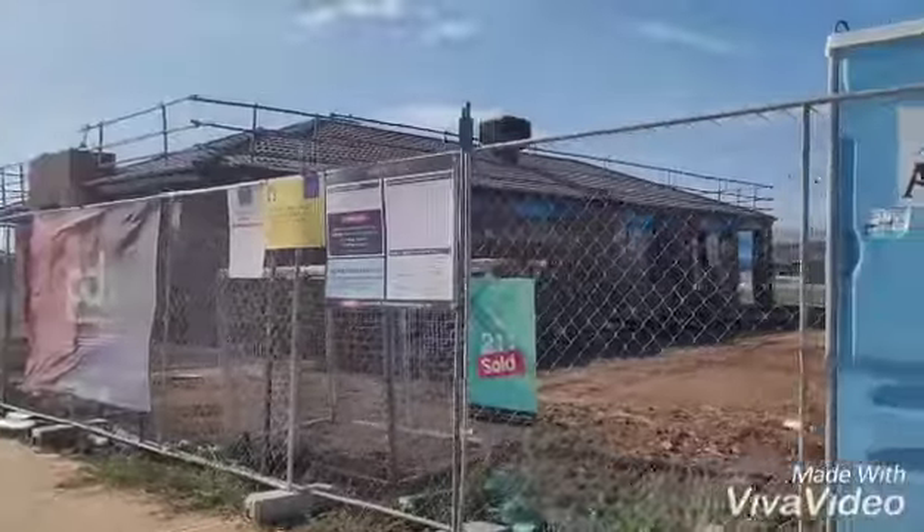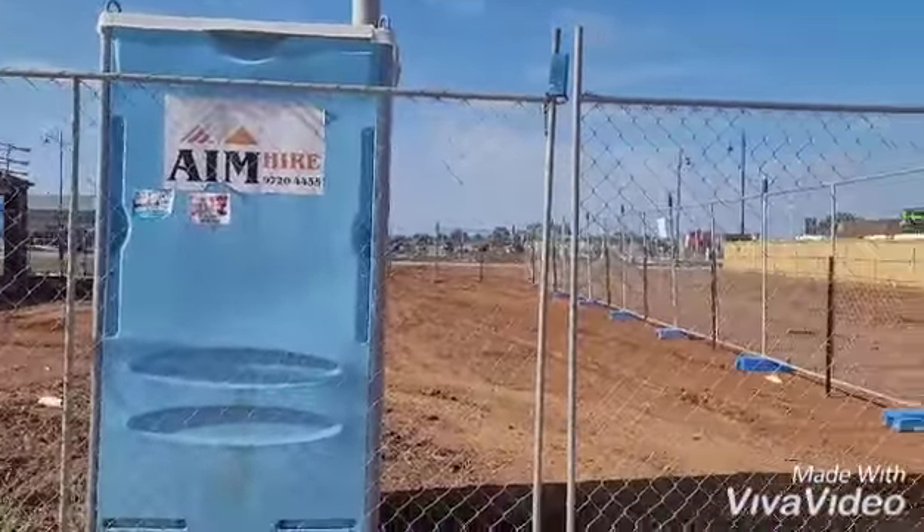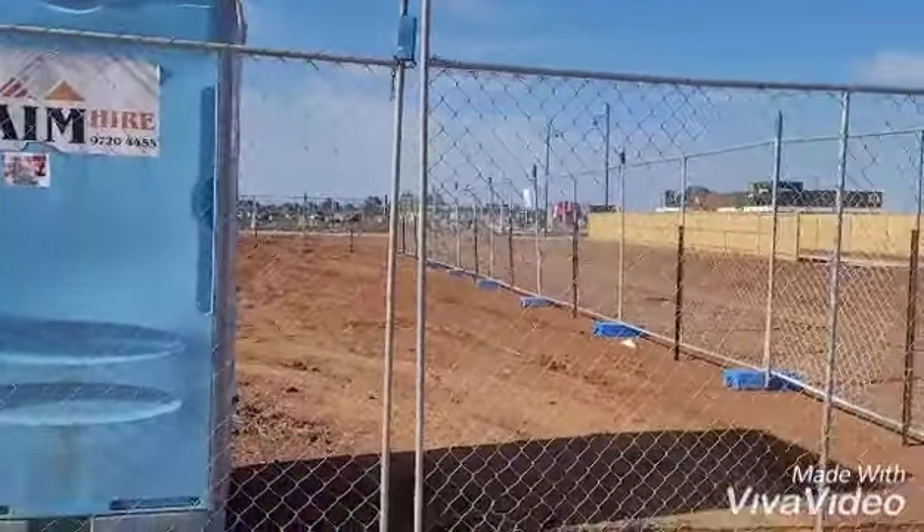So exciting! Here we go! We'll definitely keep you updated during the build until it's finally completed and we move in. Hopefully a house reveal. Keep watching this place, guys!